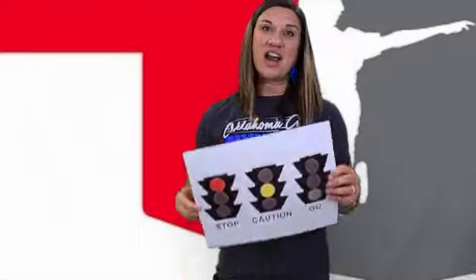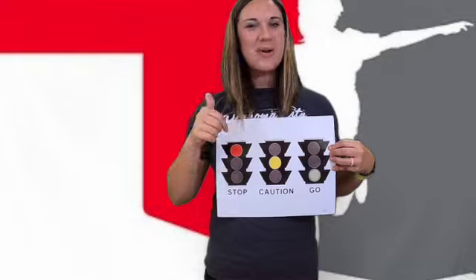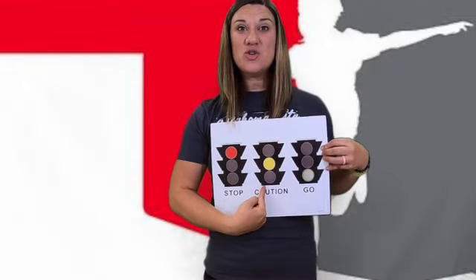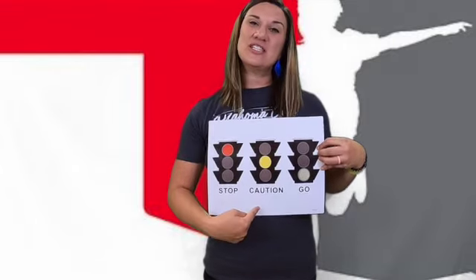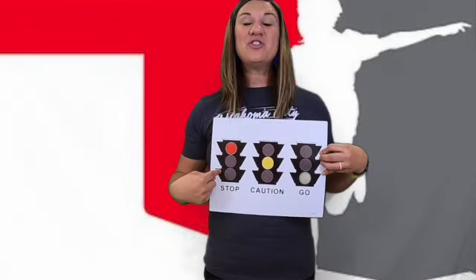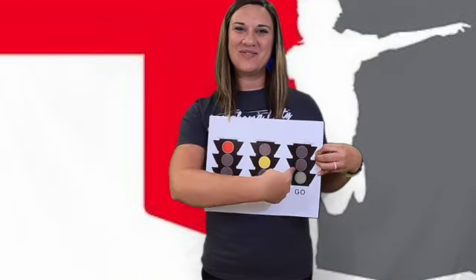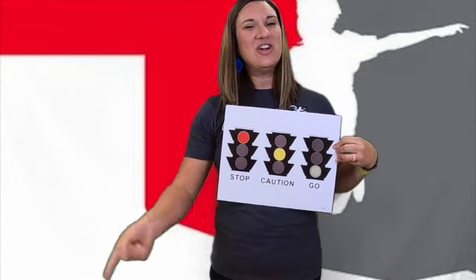Now you might be driving along in a car and come to a street signal. These three lights all mean something different, and they always go in the same order so you know what to do. If the light is red, that tells us to stop. If you see yellow, that's telling you to slow down — do you know what color comes after yellow? Red. So if you're driving and you see a yellow light, that means slow down, you're about to stop. After the light is red it always turns green, and green means go.